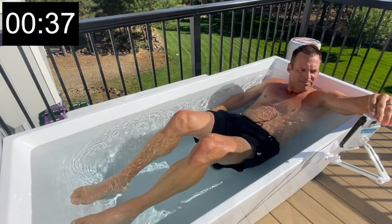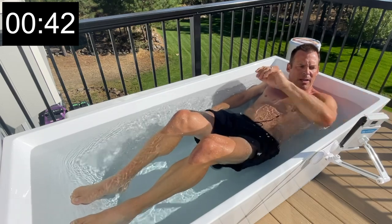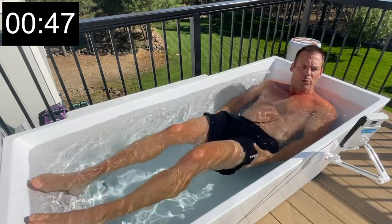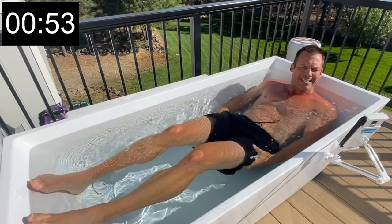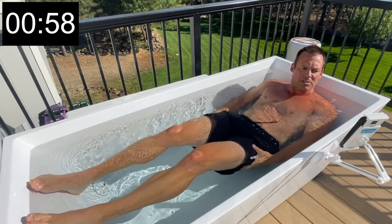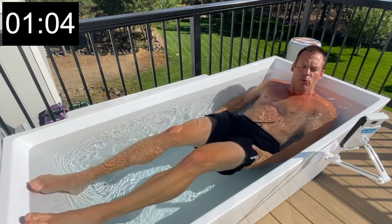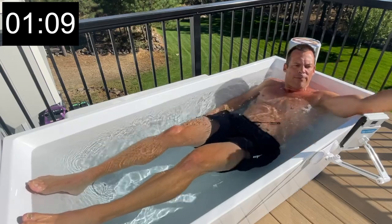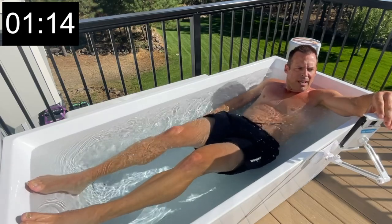It's generally believed that immersion therapy can reduce swelling, reduce painful sensations associated with muscle pain, reduce the feeling of fatigue, regulate localized blood flow, regulate localized tissue internal temperature, regulate heart rate, reduce muscle spasms, reduce inflammation — which is my main purpose — reduce muscle damage, and improve range of motion.